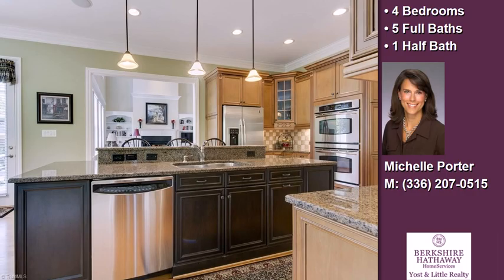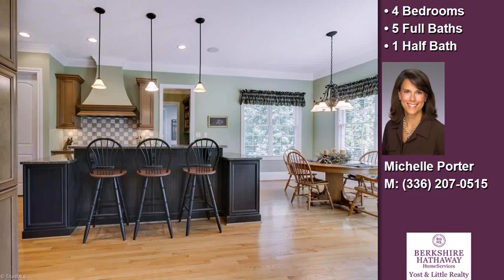This property is represented by Michelle Porter, Berkshire Hathaway, Ghost and Little Realty.